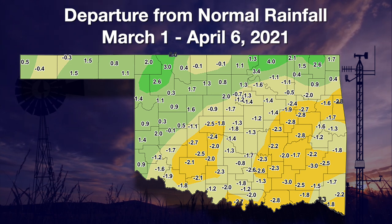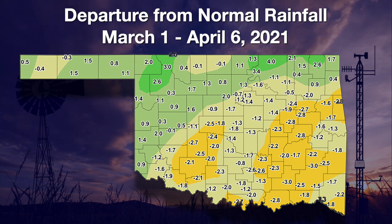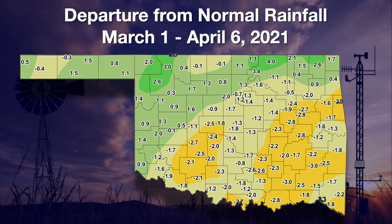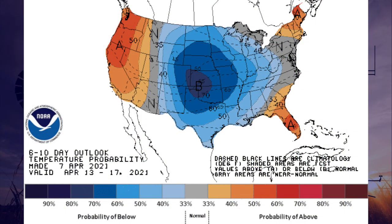The departure from normal rainfall map from the Mesonet for that same timeframe again shows deficits across basically the southeastern half of the state — about one to two inches below normal, but in some cases as much as three inches below normal. There are surpluses across the northwestern half of the state, although there are a few cases of slightly below-normal totals since spring began on March 1st. We may catch a break with temperature as far as drought goes, but we do see increased odds of below-normal precipitation for next week, especially across the northwestern quarter of the state.